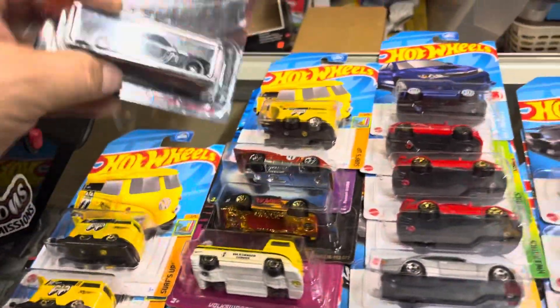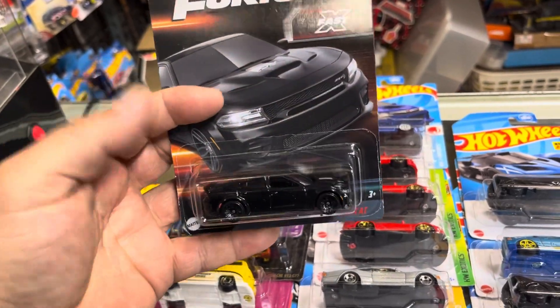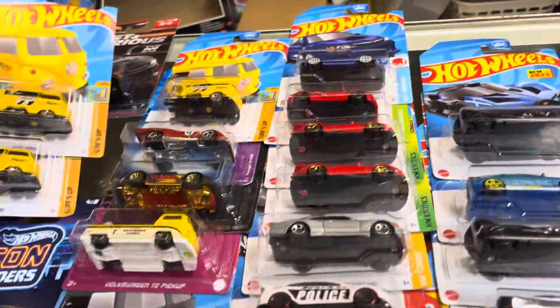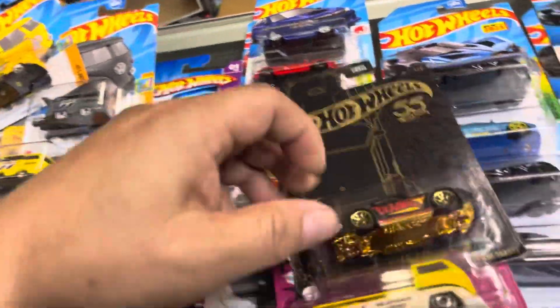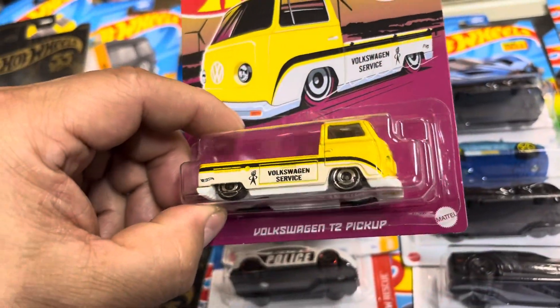This is some of the stuff that came in today from some of the collectors I brought in. Look at that Fast and Furious Dodge Charger — pretty nice color. And look at these cool Combis right here, another one right here.